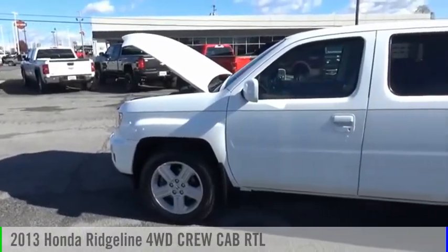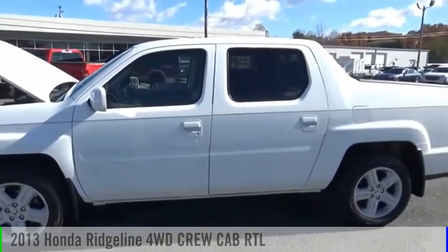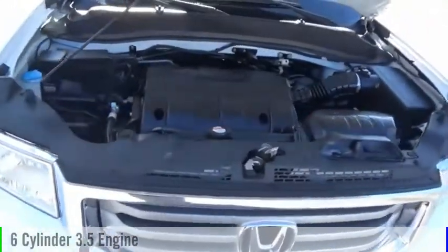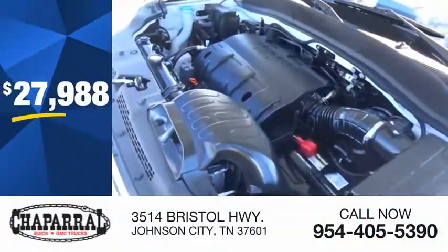Take a ride in the 2013 Ridgeline. This vehicle is powered by a four-wheel drive, six-cylinder, 3.5-liter engine, and is priced below $30,000.